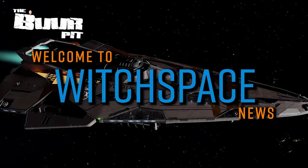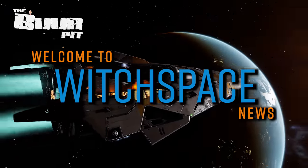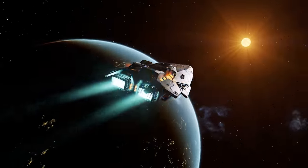This is Witchbase News for Friday the 20th of May 2022. I'm CMDR Buur.